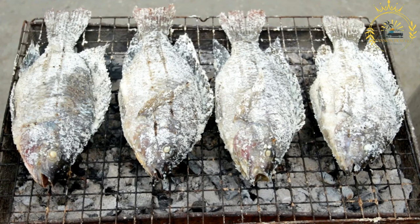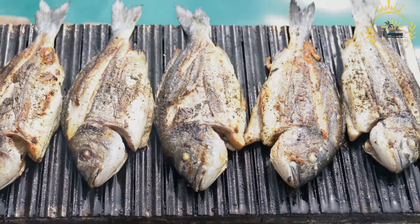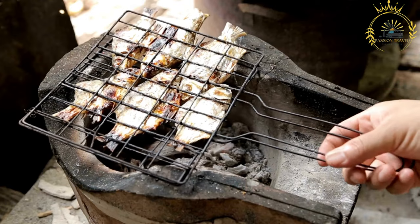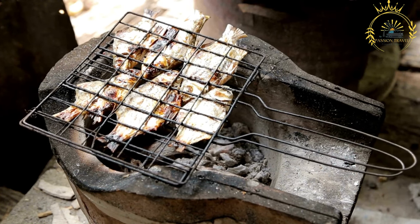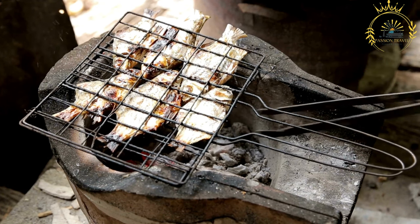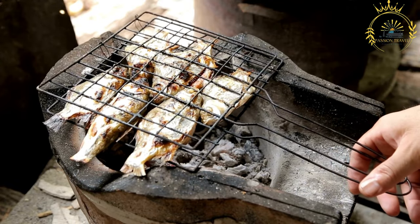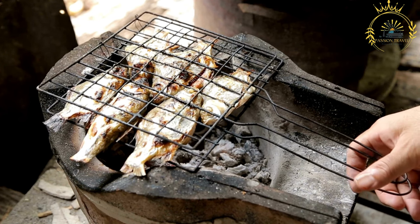The marinated fish is placed on a grill, often over an open flame or hot coals, and cooked until the flesh is tender and flakes easily with a fork. The grilling process adds a smoky and charred flavor. Grilled fish is typically served hot — in Rodrigues it's common to serve whole fish, allowing diners to enjoy the tender flesh directly off the bone, or some vendors may offer boneless grilled fish filets.